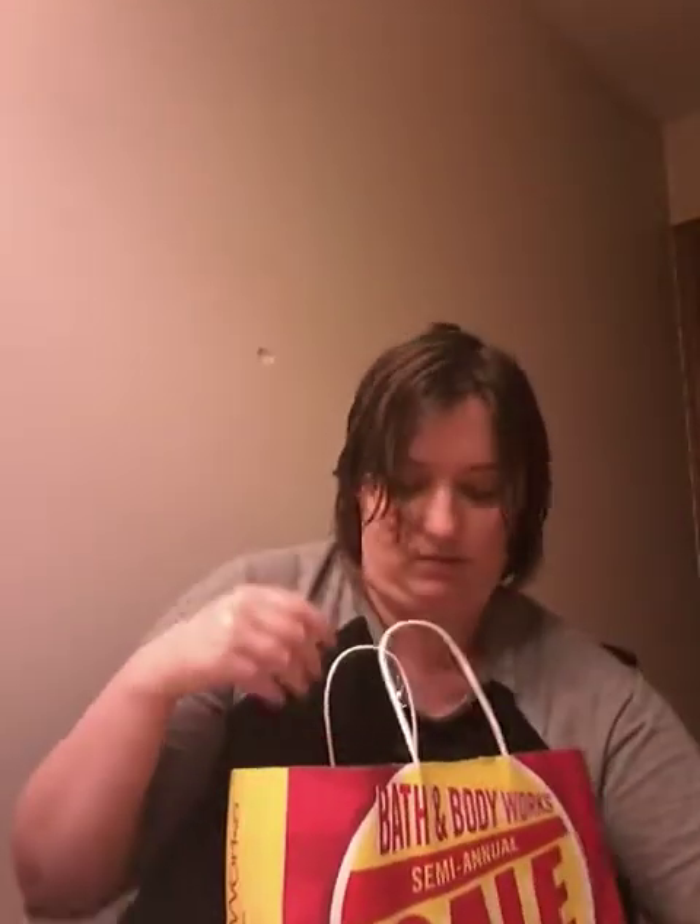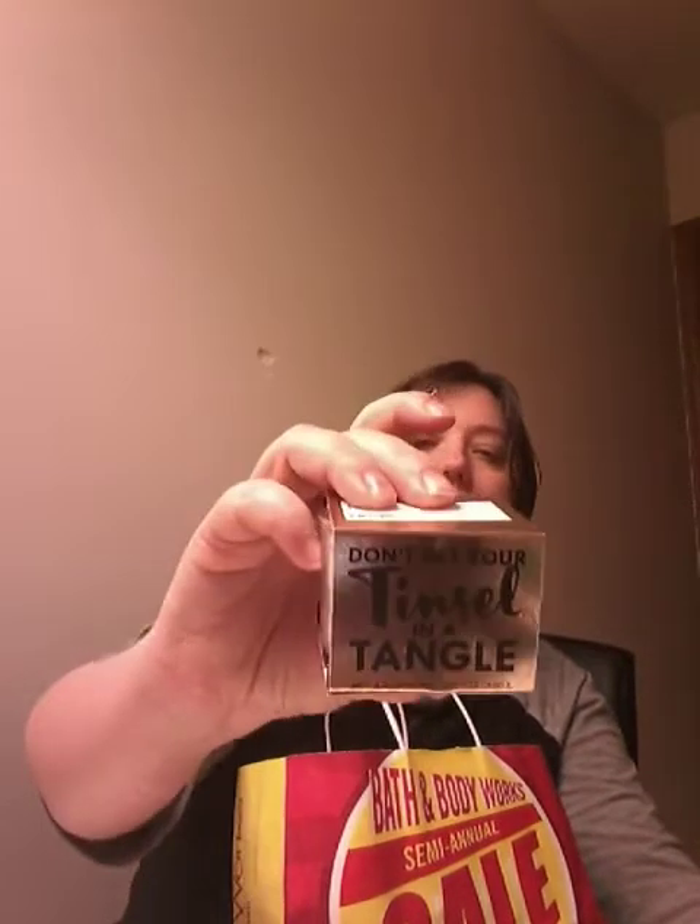Then I have Don't Get Your Tingle in a Tangle. Let me look at the bottom of the candle — it is Golden Peach Sparkle. So it's kind of similar to the peach bellini, but it's sparkly. Then I have Son of a Nutcracker — I have to free it from its box because they've got a ton of sticky stuff in here. It's Black Tie, which I really like. It's a good scent to burn.